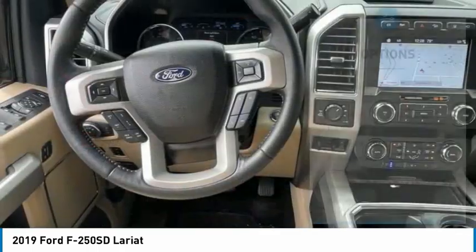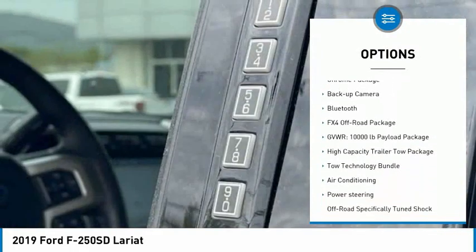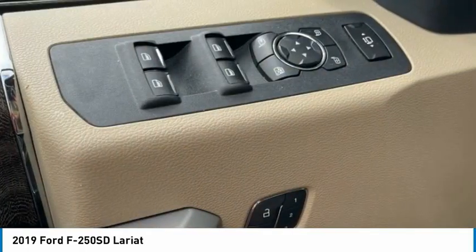Here are some of this vehicle's great options: hill descent control, electronic stability control, brake assist, traction control, rear step bumper, remote keyless entry, four-wheel disc brakes, chrome package, backup camera, and Bluetooth.